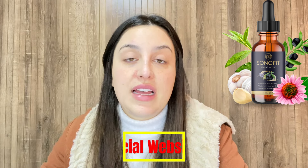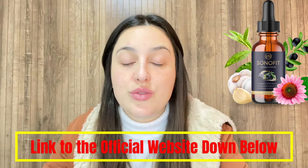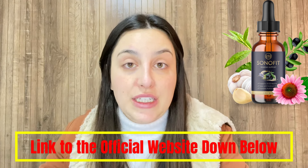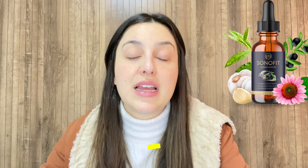I've left a link to the official website just below in the description of my video in case you need it. All you have to do is go to the description box and click on the link below, then you will go directly to their official website. But I recommend you folks to stay with me until the end because the alerts will be available only here on this video.